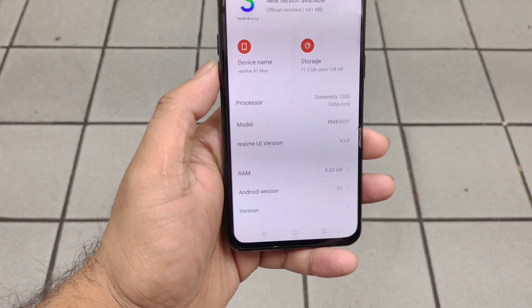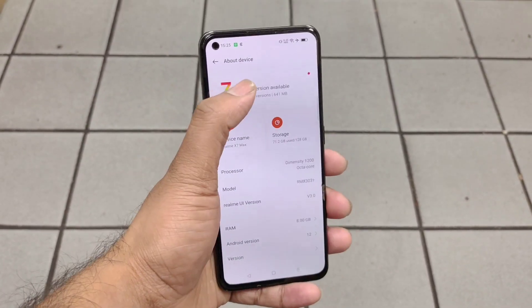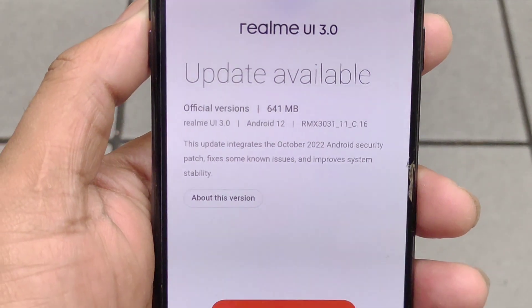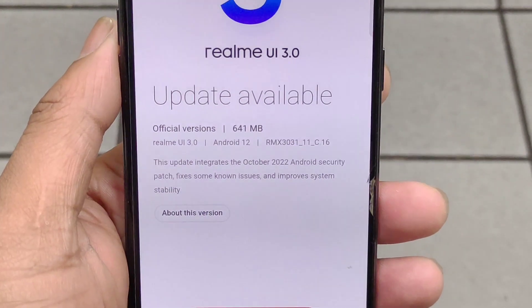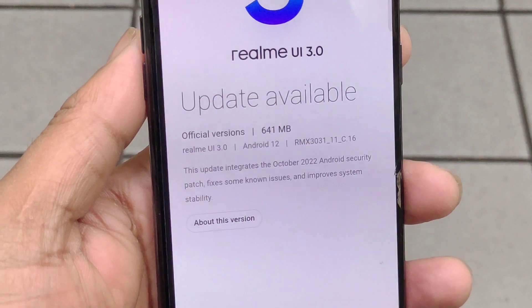As you can see, this is the Realme X Note Max variant which I'm using in this video for the demonstration. The update size is exactly 641 MB, as you can see, and it is the C.16 update. A couple of users started to receive this update two or three days back.